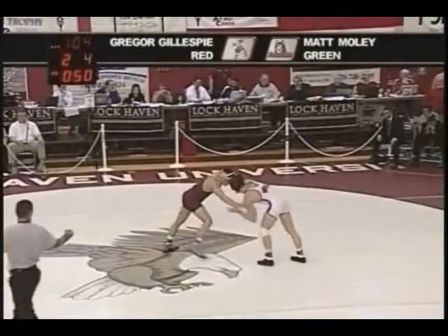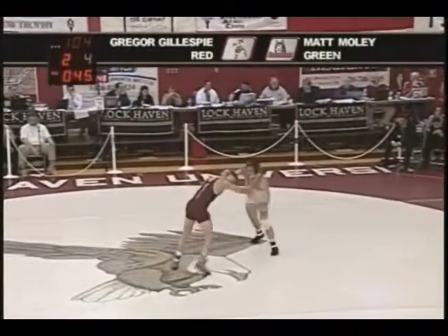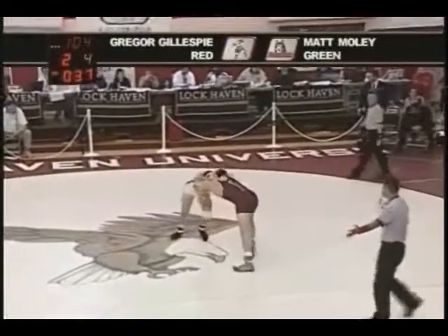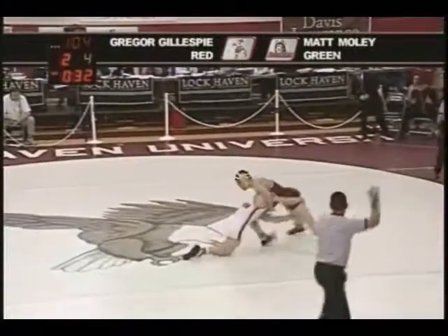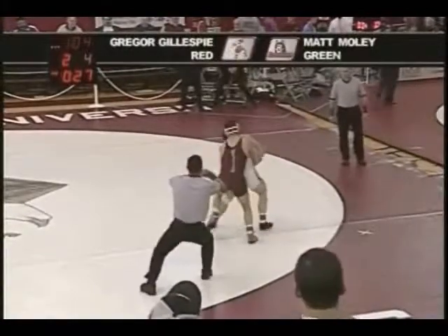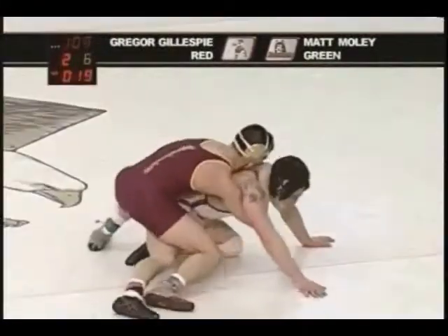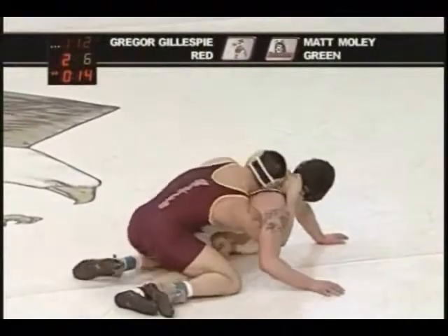Wrestling fans know that the number one guy at 157 is center stage right now. Gregor Gillespie — Moley's done a great job of shutting him down. What you see is Gillespie being a little frustrated, not able to do some of the things he'd like to do, and he's wrestling from behind, which is probably something that hasn't happened a lot this year. There's a warning for style on Moley. Moley spins around back, doesn't have the takedown yet, but it's often close — and there it is. Tying it at four. What a big momentum boost that has to be for Matt Moley.